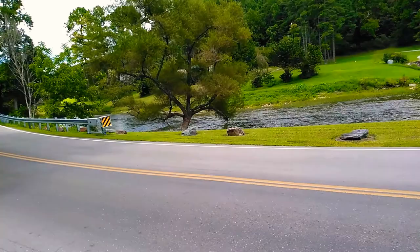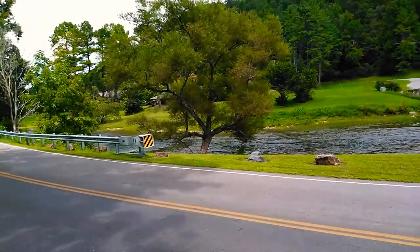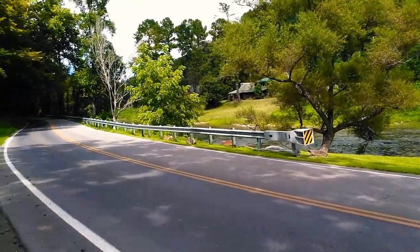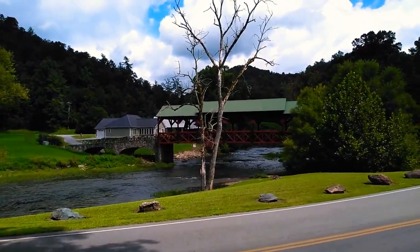Wouldn't you like to take a dip in that water every day? Oh my God. Make some really good moonshine with that a bit. Get in the shade so we don't get so much glare. Yeah, there she is — the covered bridge.